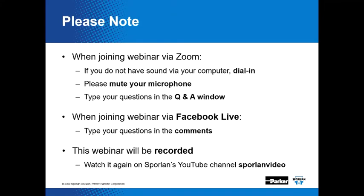Just a few instructions. If the speaker on your computer doesn't work, you can simply dial in. There should be a phone number on the invitation you received for this webinar. Please mute your microphone. As we move along, if you have any pertinent questions, you can type them into the Q&A window and we'll try to address them live. This webinar is being recorded and will be posted on Facebook Live for your listening pleasure.